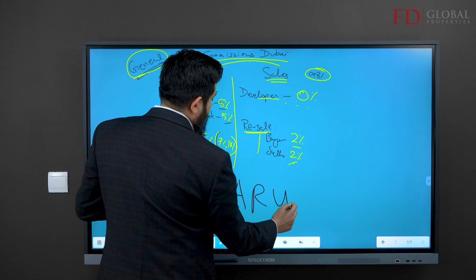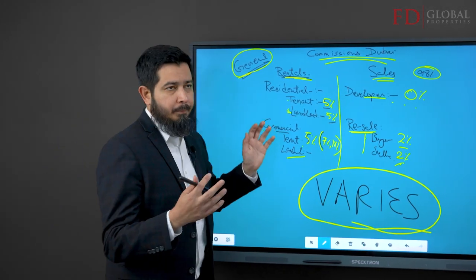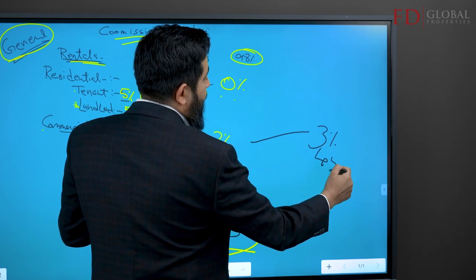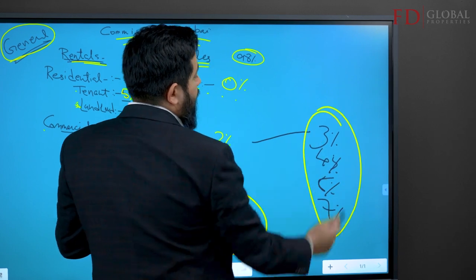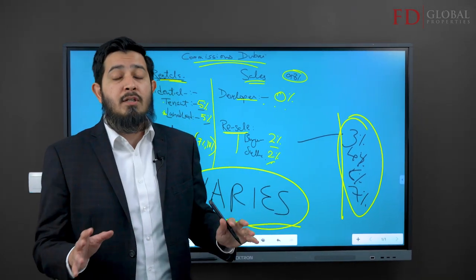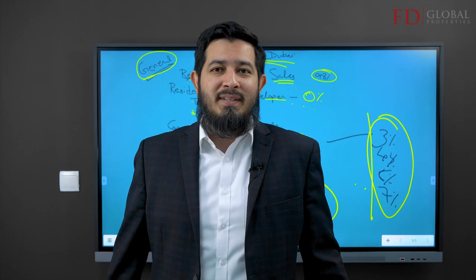It varies — deal to deal, transaction to transaction. For example, on an ultra-distressed property, brokers could charge three, four, five, or even seven percent, because they know you'll be able to flip the property and make thirty to forty percent profit. These are just variations in the market. This is a guideline; it varies from case to case.